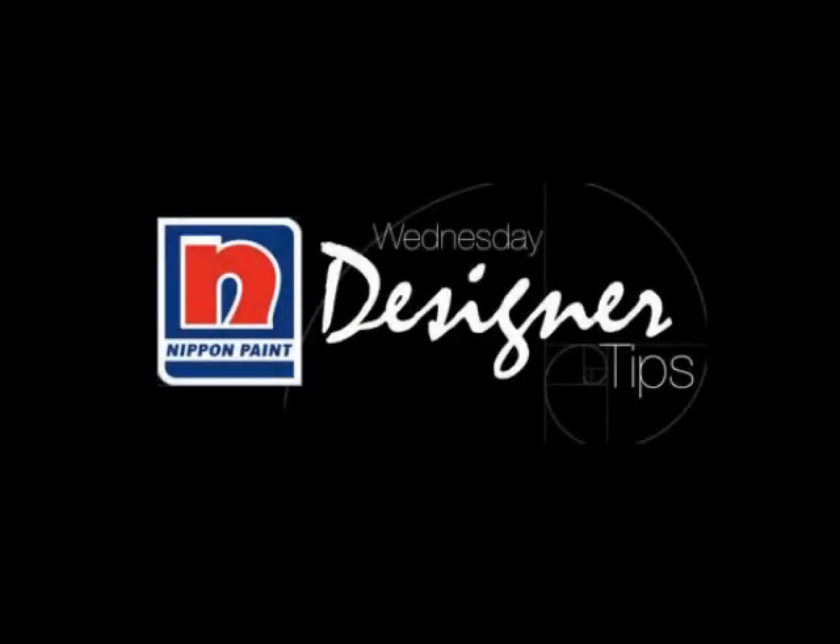Design Tips by Nippon Paint. The design of an office reception is important, as it's the first impression you give your clients, vendors and visitors. Here are some tips on how to design an appealing reception area.